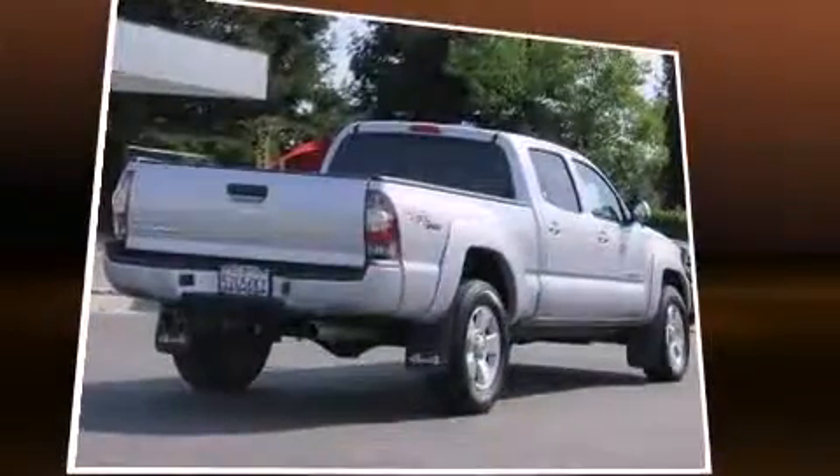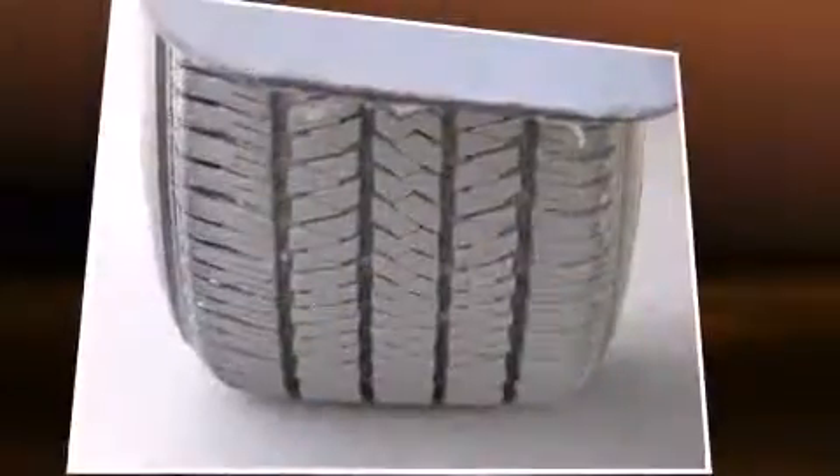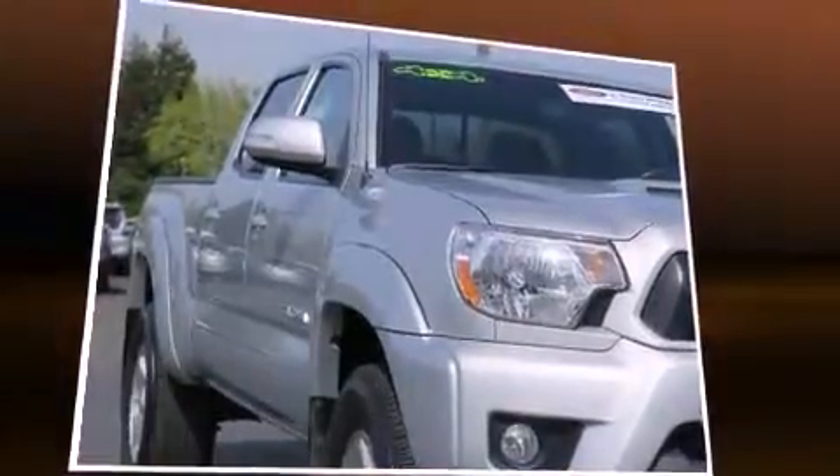Under the hood, you'll find a six-cylinder engine with more than 230 horsepower. And for added security, Dynamic Stability Control supplements the drivetrain. Four-wheel drive allows you to go places you've only imagined.